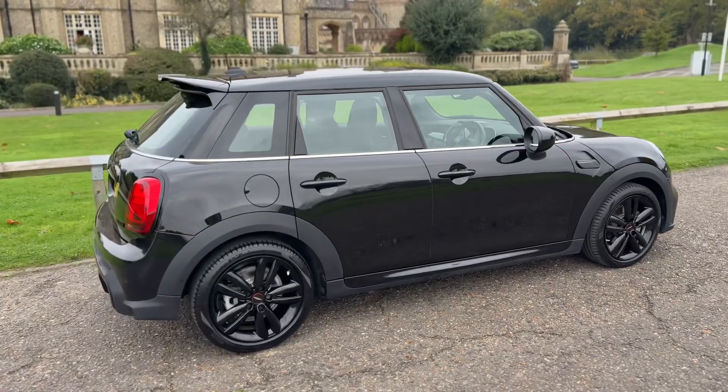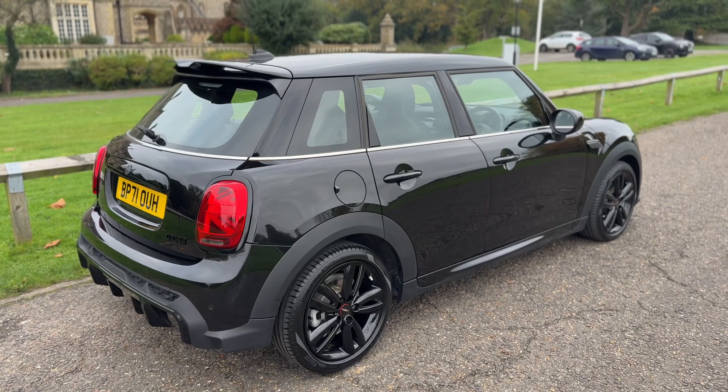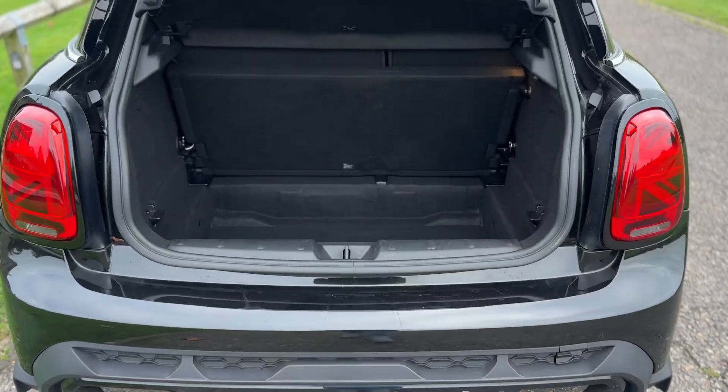From the outside you can see it's a five-door car with those black alloy wheels. We're going to start off inside the boot space first. As we approach the back of the car you can see we have the John Cooper Works styling kit at the rear of the car here.